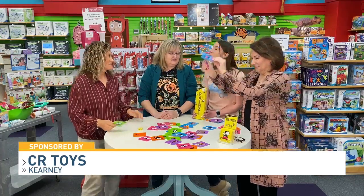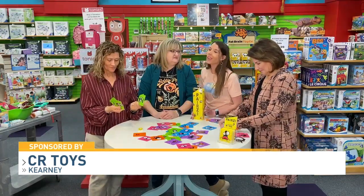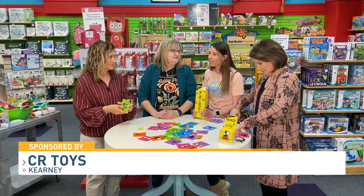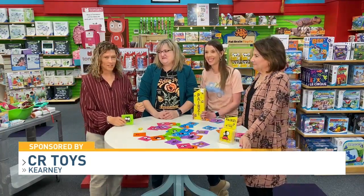All right, tell everybody your hours. We are Monday through Saturday, 10 to 7, and on Sundays we are 12 to 6. Thank you guys for letting us come — we love coming. We love having you. Appreciate it.